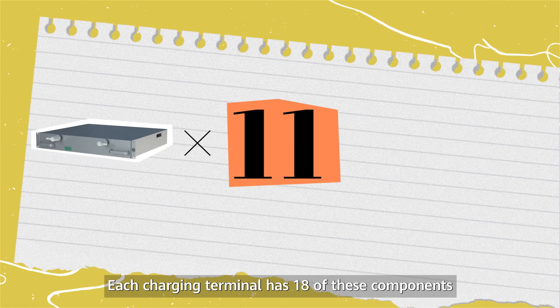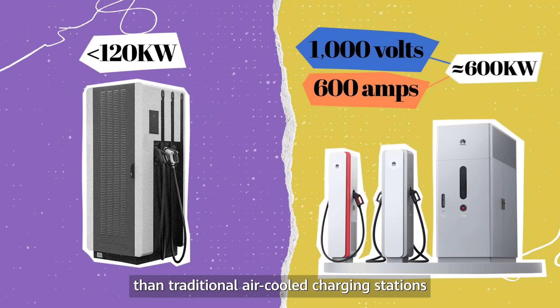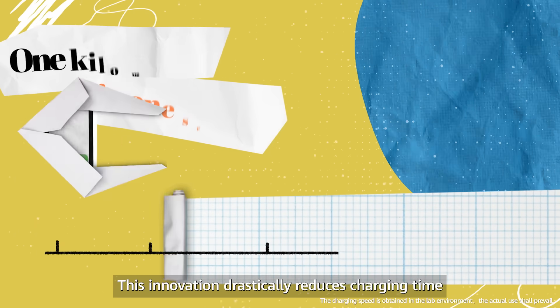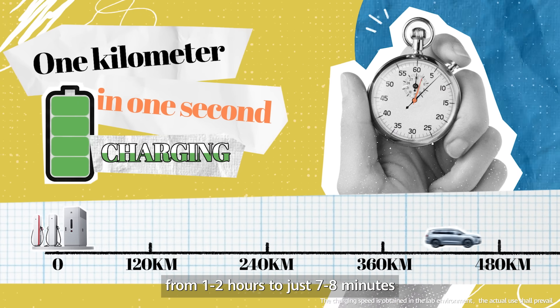Each charging terminal has 18 of these components, producing five times more power than traditional air-cooled charging stations. This innovation drastically reduces charging time from one to two hours to just seven to eight minutes.